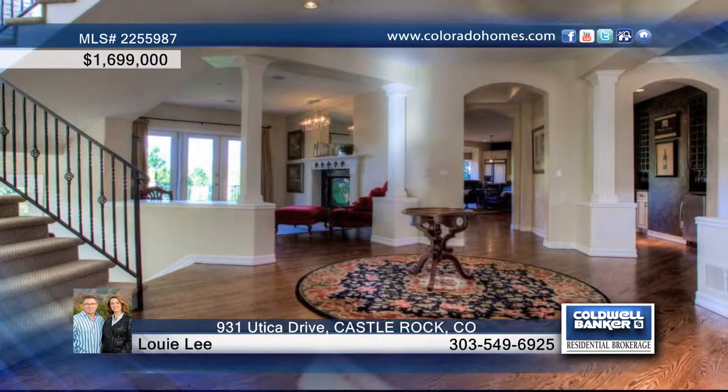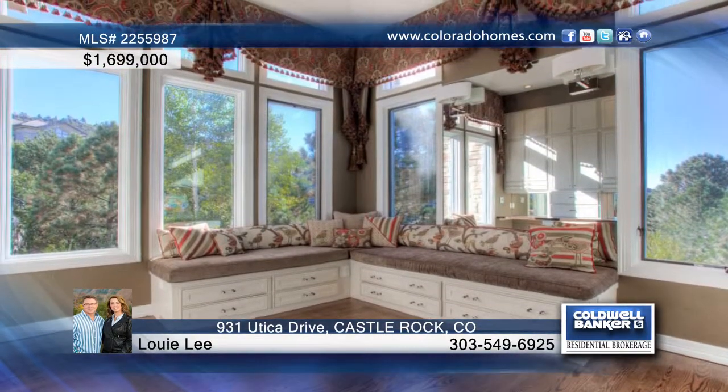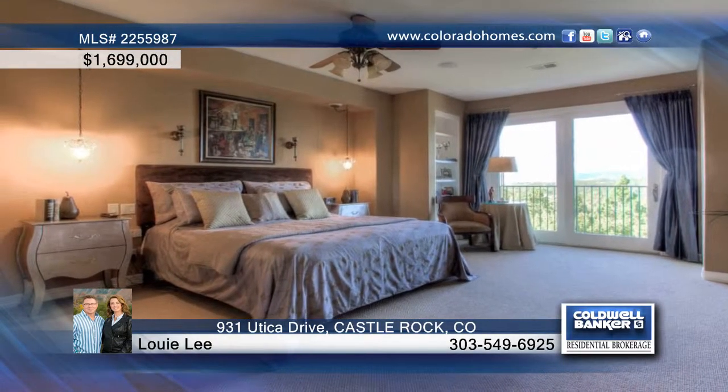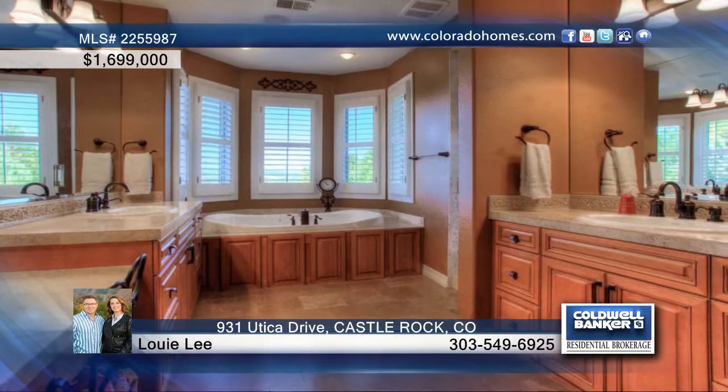The main level features a newly refinished gourmet kitchen with new slab granite countertops and top-of-the-line appliances. This five-bedroom, seven-bath home also enjoys a man cave to top them all.